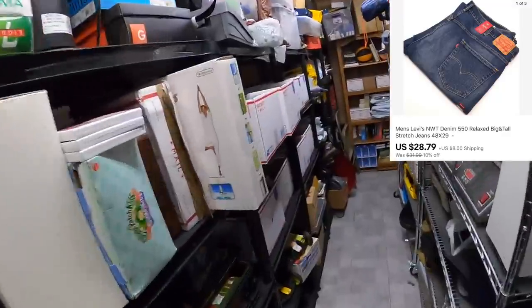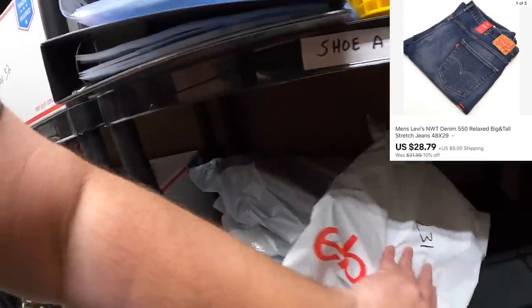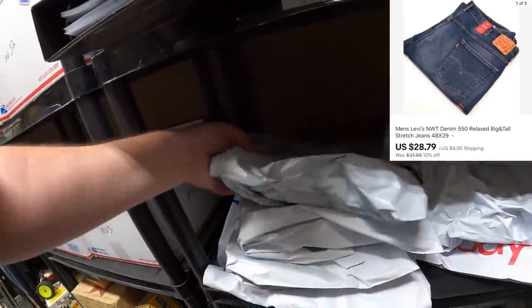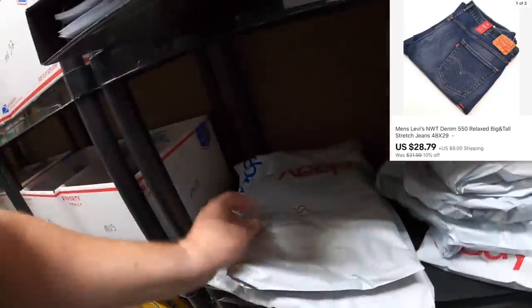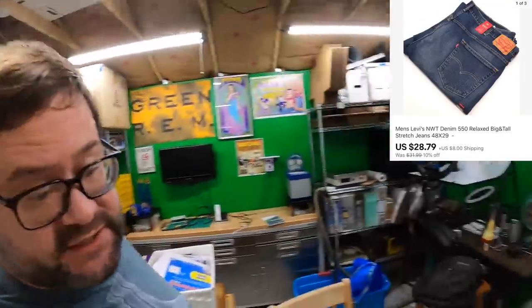Mike bought a pair of Levi's 550s, L176, on the Simon shelf. Here we go — L176 on Simon shelf. Thank you very much, Mike. Appreciate you watching and appreciate the business. Hope you like the jeans.